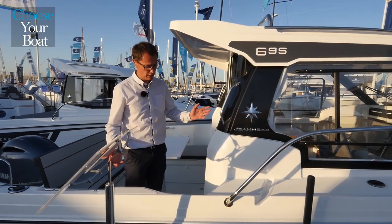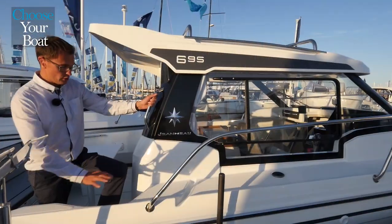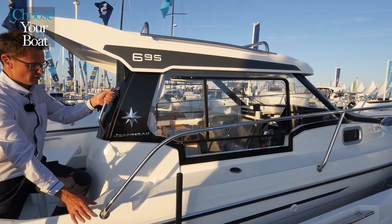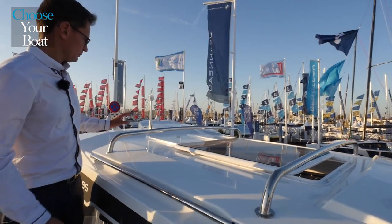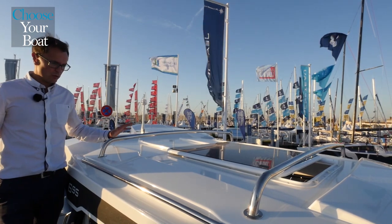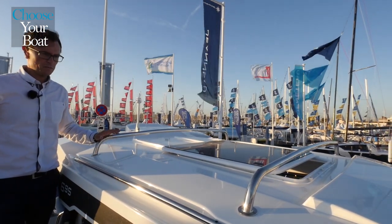Moving around on board is really easy and secure. You have a good-sized step for access to the side decks, one on each side of the wheelhouse, made secure by grab rails on the wheelhouse and the handrails. In addition to the grab rails, optional crossbars are available for transporting items such as paddle boards or surfboards.